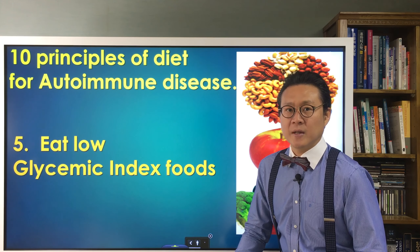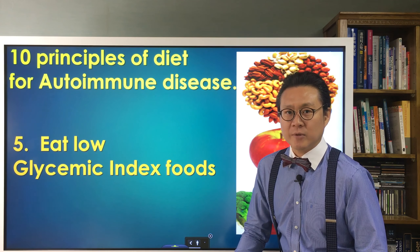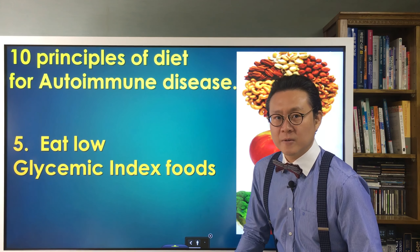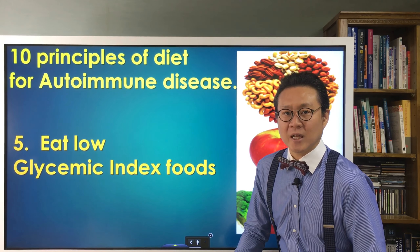For example, oats, barley, vegetables, sweet potatoes, and so on. Thanks for watching my video. This has been Health Fairy Dr. Changil-Yu.